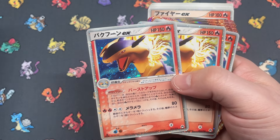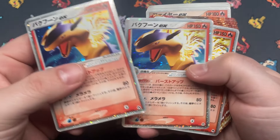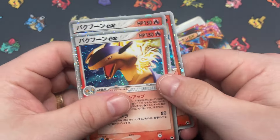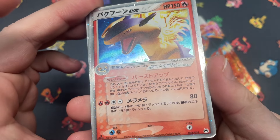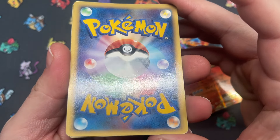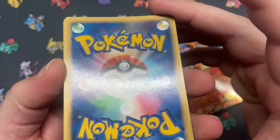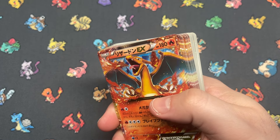Typhlosion EX — this is from Typhlosion's constructed deck. Three copies of Typhlosion. The front of that one doesn't look great, and the back doesn't look great either. Looks like we've got a lot of singles coming up at the store.